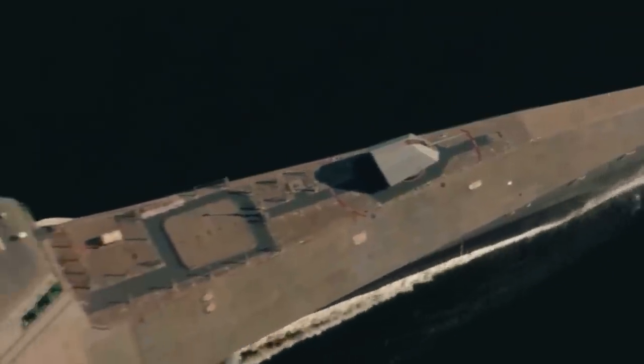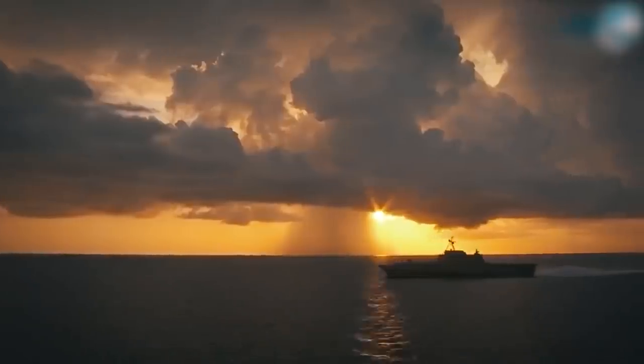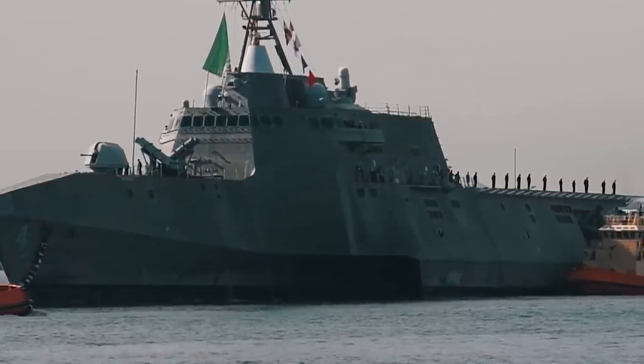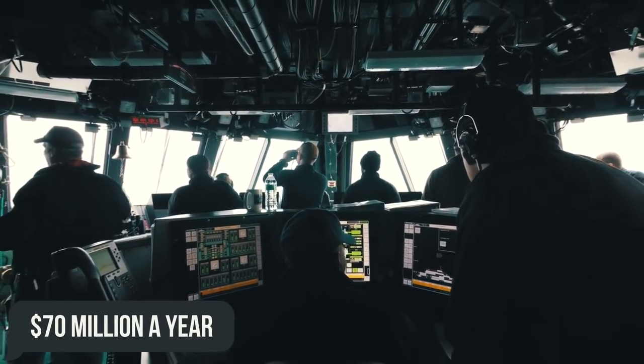According to American media reports, one such ship today costs taxpayers $600 million, although exact figures were not disclosed. Nevertheless, that amount is dwarfed in comparison to the USS Independence's overall running costs of over $70 million a year.